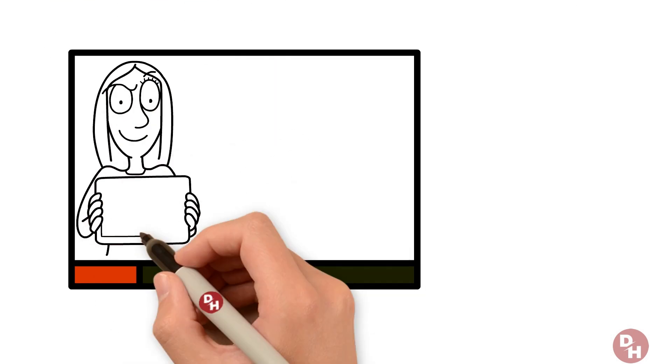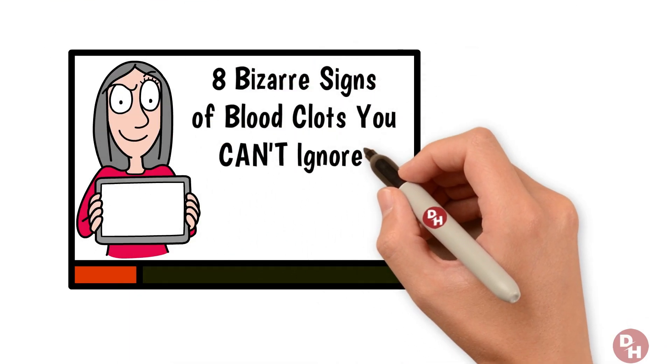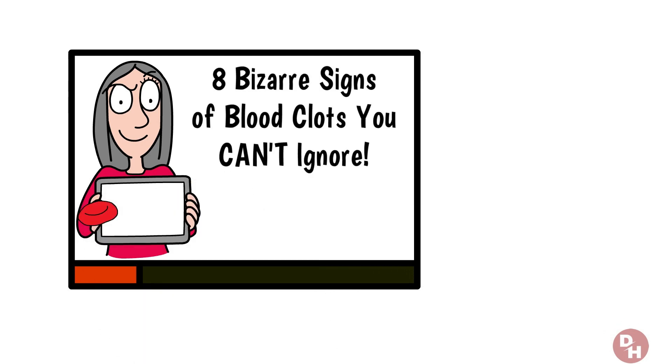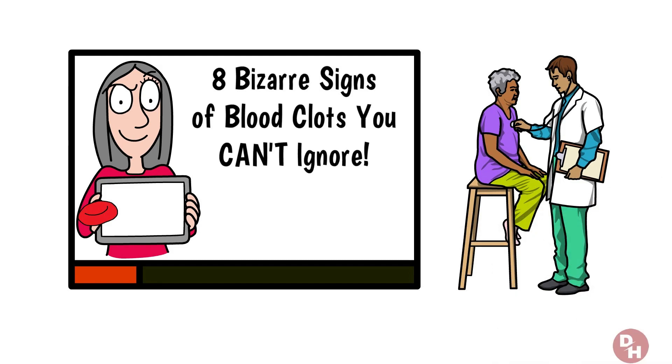Today, we're uncovering eight bizarre but crucial signs of blood clots that are too important to ignore. These symptoms might seem harmless on the surface, but they could be your body's way of signaling danger.